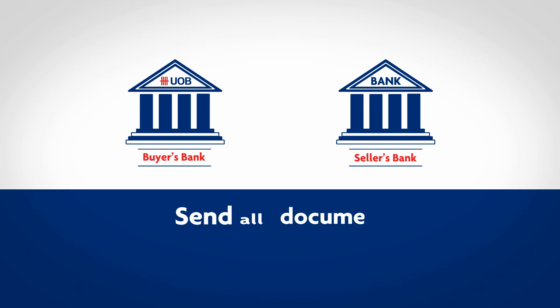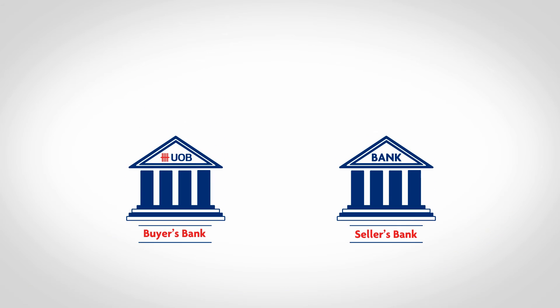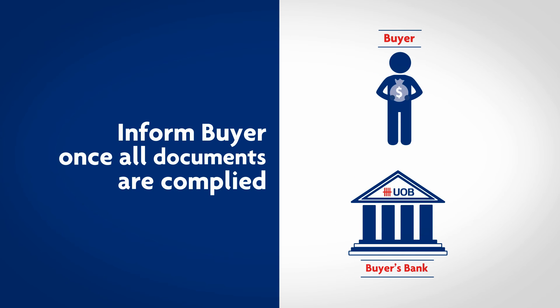Once shipment has been made and all documents have been submitted, his bank will then proceed to present these documents to UOB for verification. Once all documents are according to the terms set out in the LC, UOB will inform you so that you can proceed to arrange for payment.